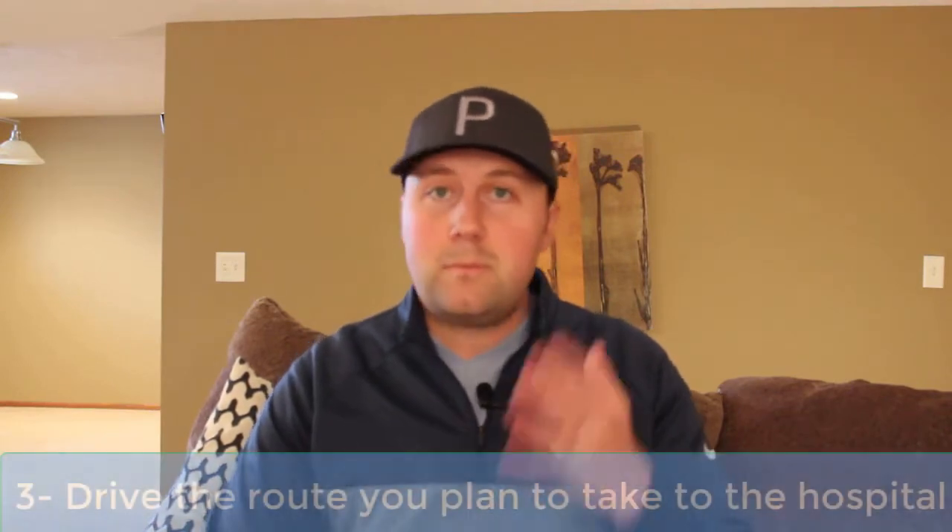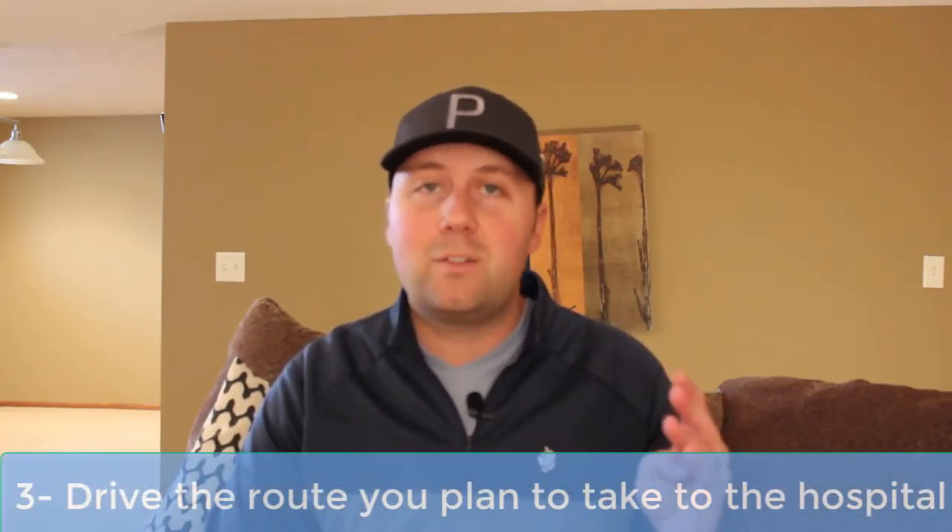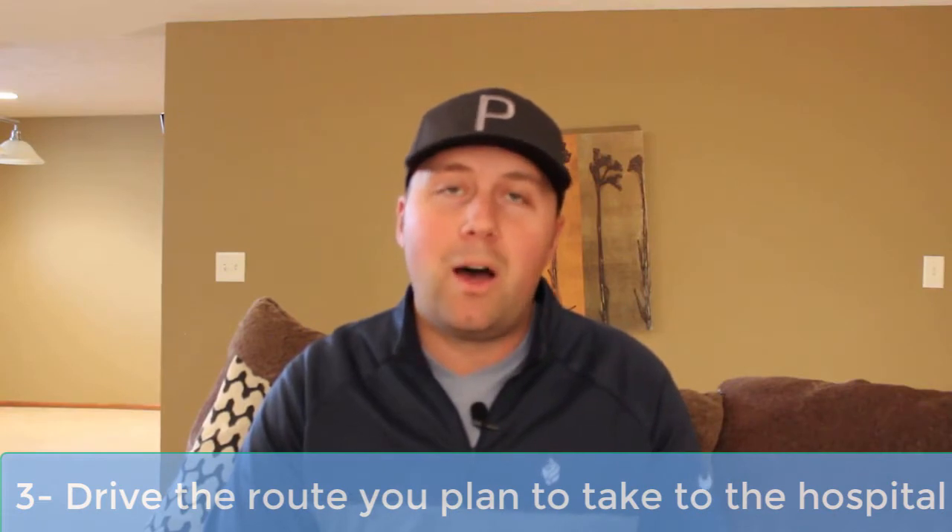Third thing: drive the route that you're gonna take to the hospital. It's very important that you show up on time. It's happened more than once where a nurse, on their very first impression day one, shows up late because it's a new city and they don't know where to go or they get lost. So if you've got time that very first day, make sure you know exactly how to get to the hospital — drive it, time it, and make sure you account for the time of day so you can factor in traffic. It's very important to make a great first impression, so be on time.